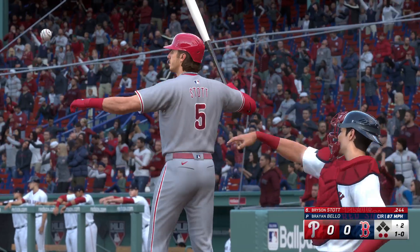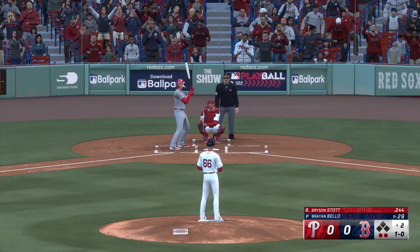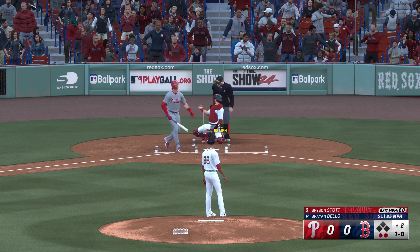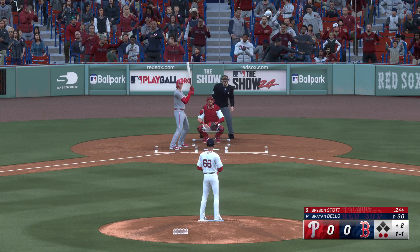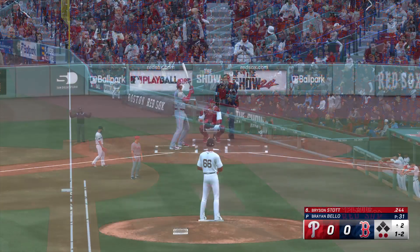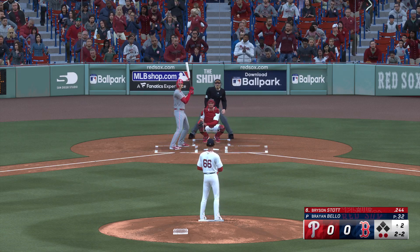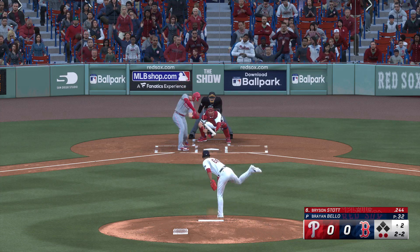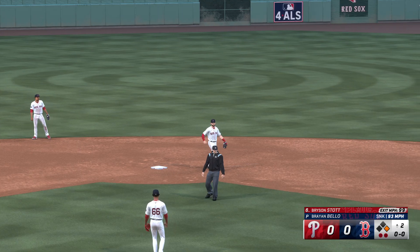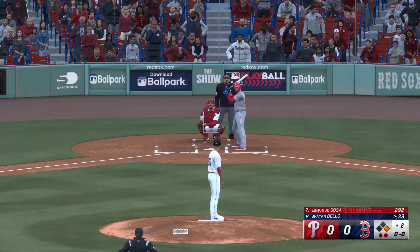This is Bryson Stott. First pitch misses for ball one, count one-and-oh. Two outs and a foul ball. Throws the first in time and the count is even, two-and-two. Up the middle, into the outfield — base hit! That extends the inning. Big knock there to keep the inning alive and an opportunity to put something in the gap and give the Phillies the lead. Here is Sosa to the plate.